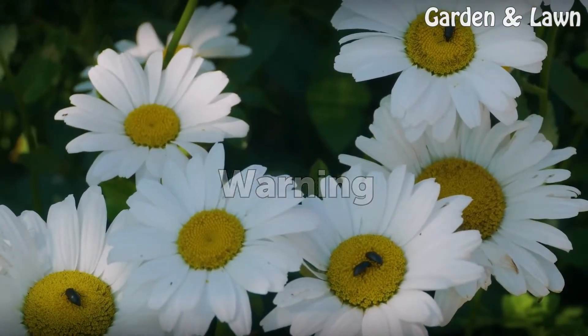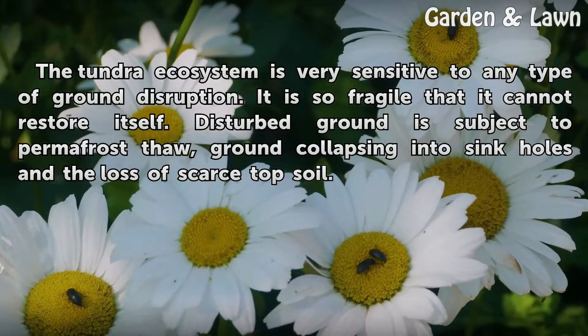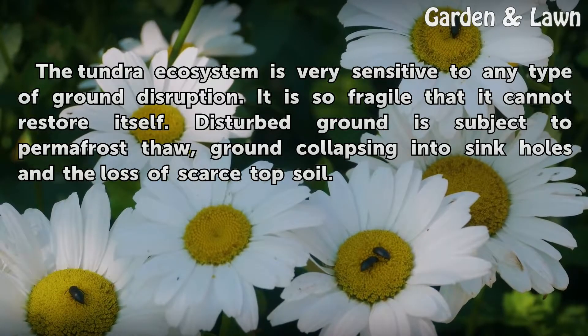Warning. The tundra ecosystem is very sensitive to any type of ground disruption. It is so fragile that it cannot restore itself. Disturbed ground is subject to permafrost thaw, ground collapsing into sinkholes, and the loss of scarce topsoil.